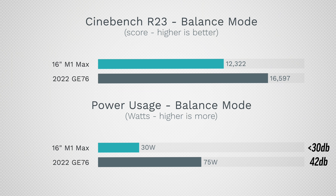I still have to give Intel praise here — even in balance mode, the performance didn't drop that much. We're at 16,597 in Cinebench R23, still smoking the M1 Pro and M1 Max processors. Very good.